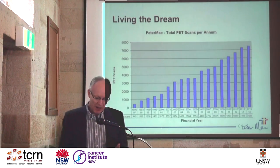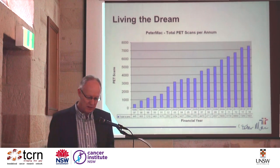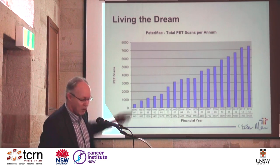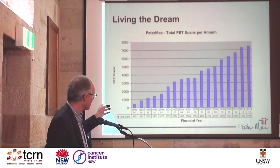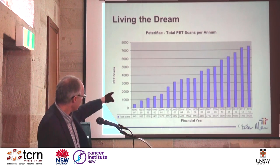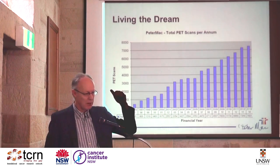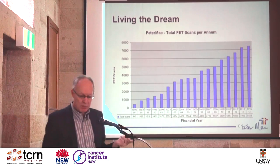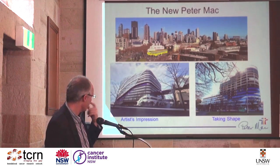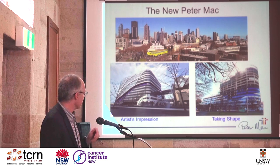We're living the dream at Peter Mac. Perhaps I'm a snake oil salesman, and I've convinced our clinicians and executive that this is the right way to go because it saves us money in the long run. That's the growth of PET since I started the program at Peter Mac in 1996. This year, we'll do over 8,000 PET scans at Peter Mac. Every time the growth flattens, it's because we've reached capacity. We've increased capacity by putting in new systems — we now operate three PET-CTs, and hope to add another next year.